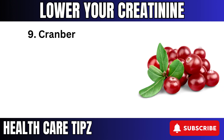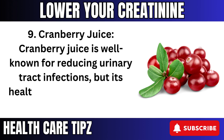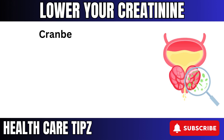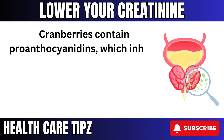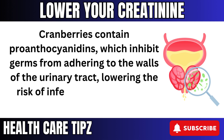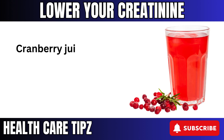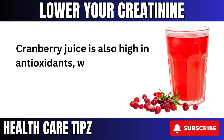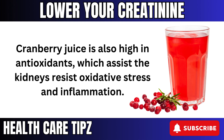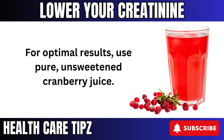9. Cranberry juice is well known for reducing urinary tract infections, but its health advantages go much beyond that. Cranberries contain proanthocyanidins, which inhibit bacteria from adhering to the walls of the urinary tract, lowering the risk of infections spreading to the kidney. Cranberry juice is also high in antioxidants, which assists the kidneys in resisting oxidative stress and inflammation. For optimal results, use pure, unsweetened cranberry juice.